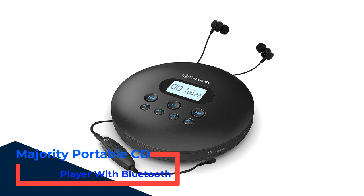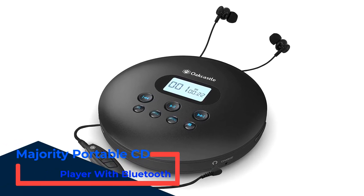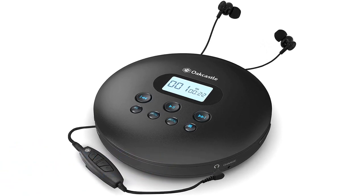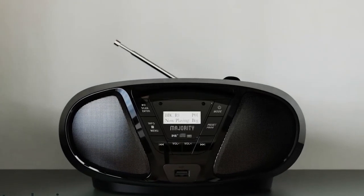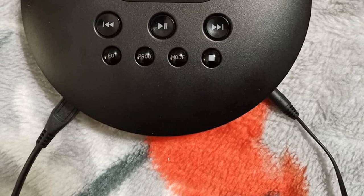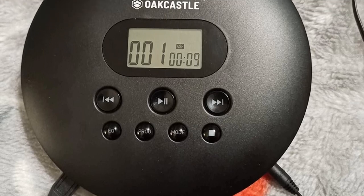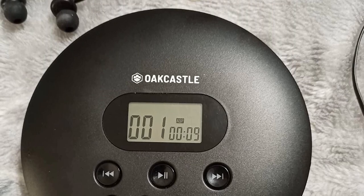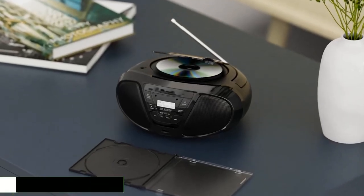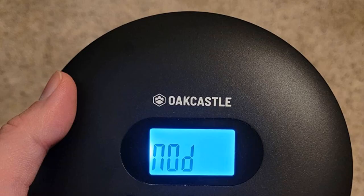Number 3: Majority Portable CD Player with Bluetooth. When it comes to portability, most portable CD players aren't actually that portable. However, this option from Majority offers the best range of features inside very compact packaging. The Majority Oak Castle CD100 is our second choice for the best portable CD player with wireless connectivity. Despite its small form factor, it offers up to 12 hours of battery life, perfect for long trips. If the battery runs out, you can also power it directly via the standard micro USB slot for continuous performance.